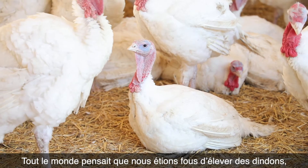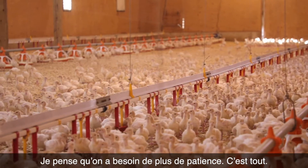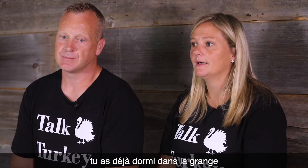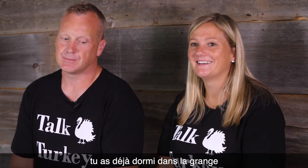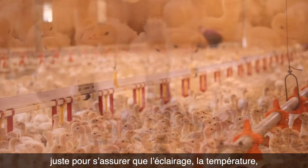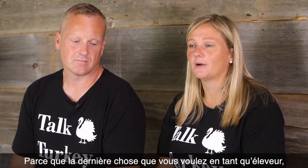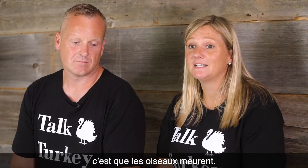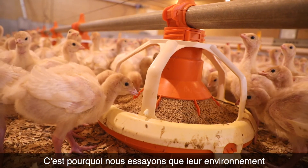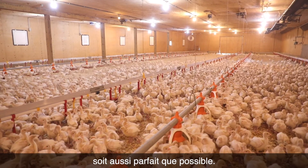Everybody thought we were crazy for getting into toms because they're harder to grow — you need more patience. They're harder to start, and that first week is critical in their growth. We've slept in the barn before, just to make sure that the lighting, the temperature, and the air flow are all correct, because the last thing you want as a farmer is for them not to live. Every day, we try to make sure that their environment is as perfect as you possibly can make it.